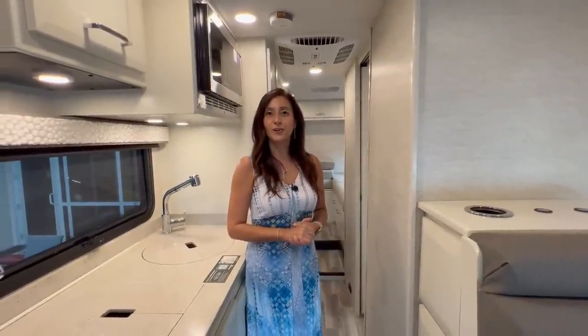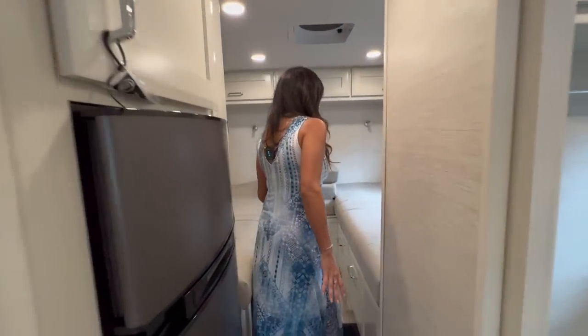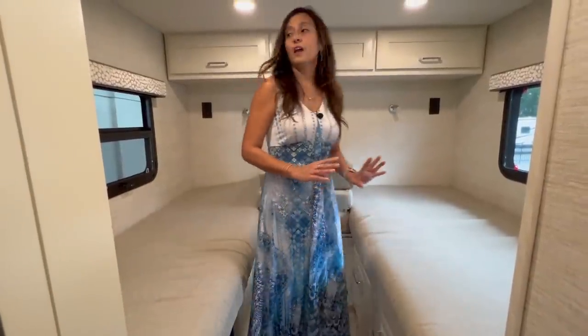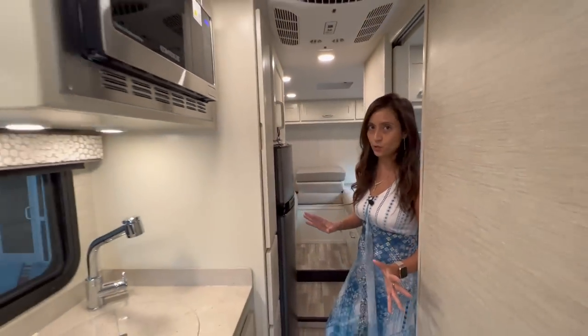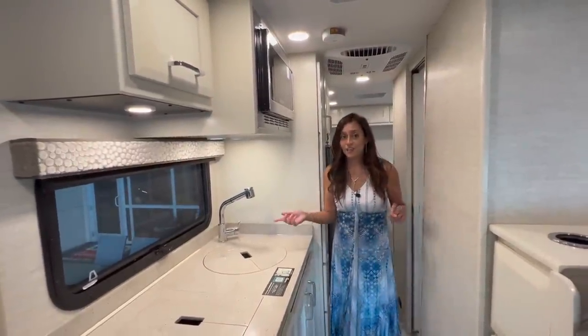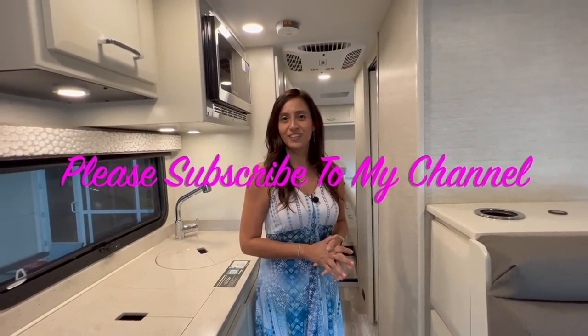That wraps it up for the tour of the 2022 Tiffin Midas Model 24RT. The rear bedroom area was spacious with flexible twin or king bed configuration, though there is no TV in the bedroom. The bathroom was a good size, and the kitchen had lots of storage — in fact there's abundant storage throughout the coach, inside and on the exterior. The passenger seating area also converts into a bed for one. Thank you for joining — please subscribe for more videos!